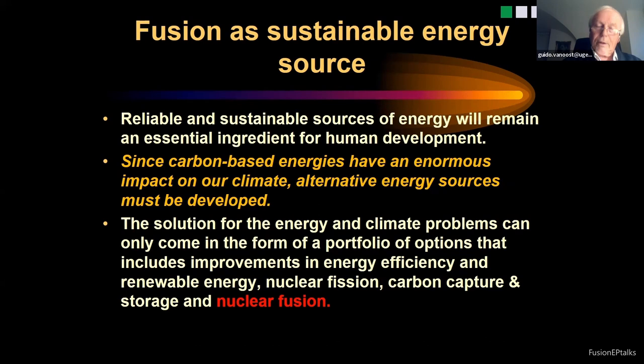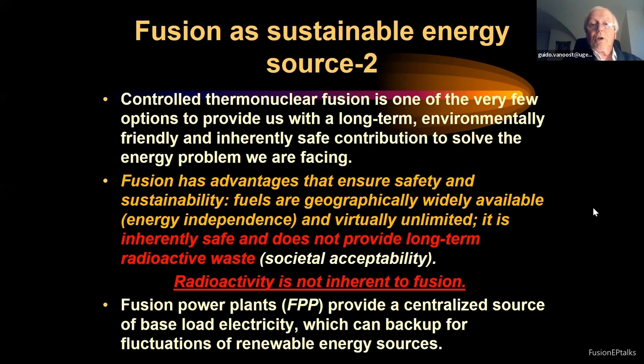In my opinion, we need all the options, and the number of possible sustainable options is quite limited. Controlled thermonuclear fusion is one of the very few options to provide us with a long-term, environmentally friendly, and independent, safe contribution to solving the energy problem. It has advantages that become more and more important.